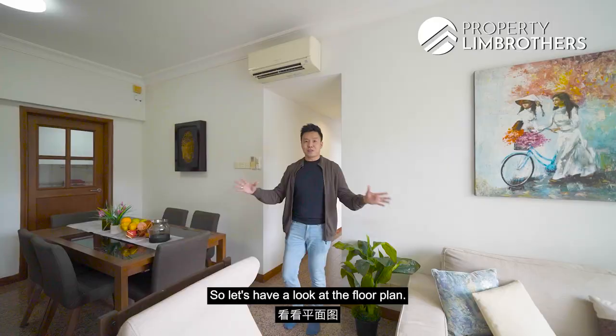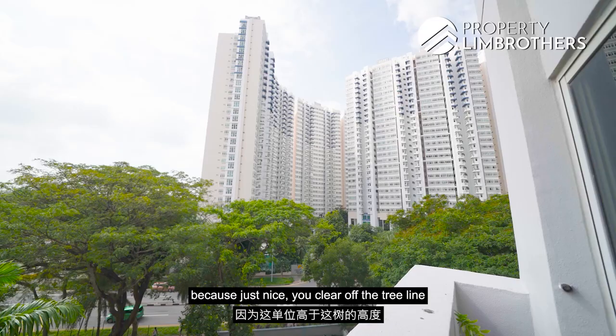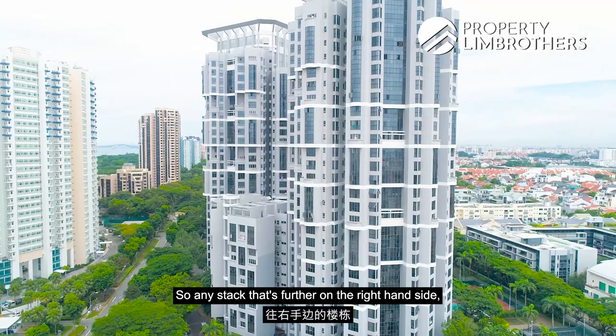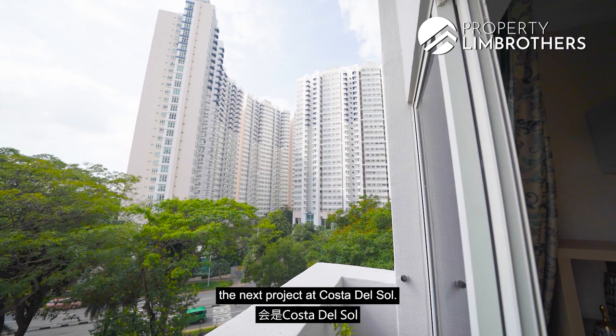Looking at the floor plan — we're sitting on a rectangular layout where all the rooms and the living area front towards the southeast. This is the view you get because you just clear off the tree line, yet you get a beautiful skyline view as well as a treetop view. Stacks further to the right will see a little more towards the neighbouring project Costa, but this is one of the most prominent stacks, giving you beautiful clearance towards the sky.